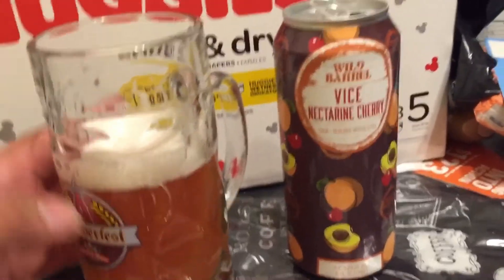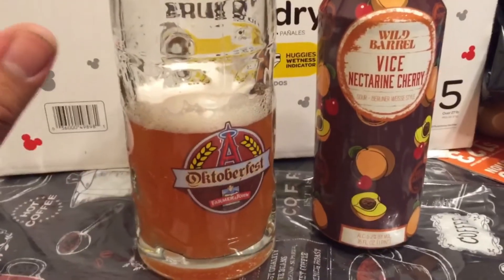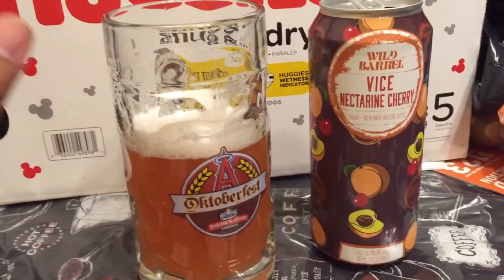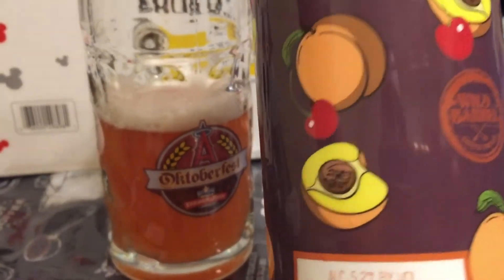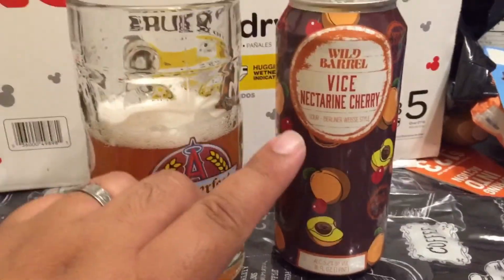Overall, for this flavor — I'll keep it real — it is sour. It does say what it is right on the can. I didn't really read the can; I just read the flavor: Vice Nectarine Cherry. And I looked at the can — you got cherries, nectarines, and what looks like a peach too. So I thought it might taste sweeter. I didn't read that sour part when I bought it.